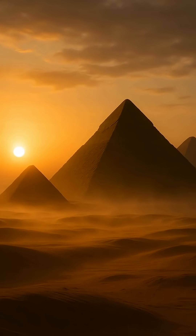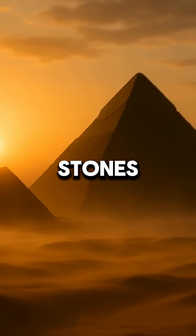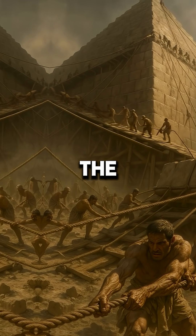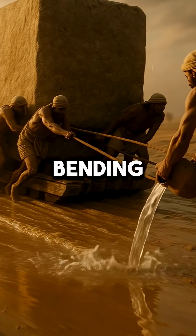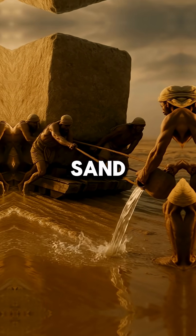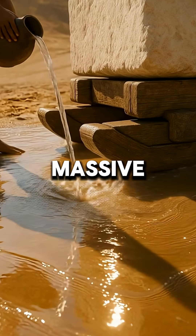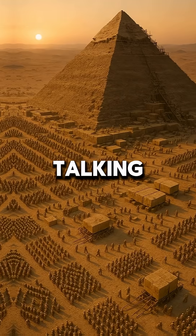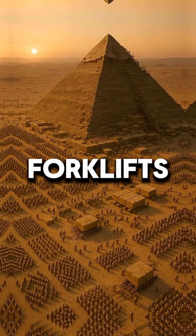Kicking us off with a shocker — how did they move those giant stones? Forget ramps and brute force. Historians now believe the Egyptians might have used a mind-bending technique called lubrication and sledges over wet sand. Imagine hauling massive stones across a slick, almost liquid surface. We're talking about precision engineering without forklifts.